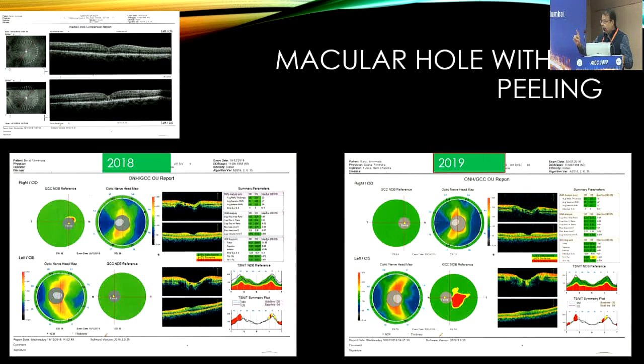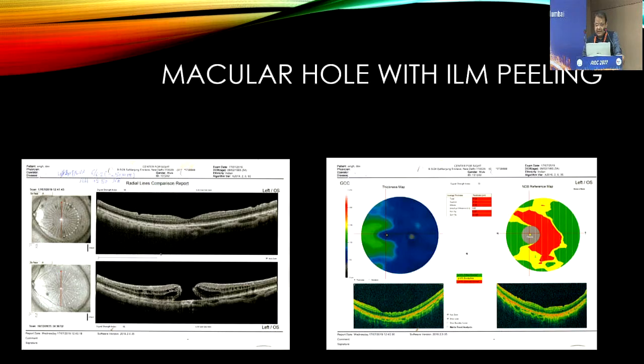These are sequential pictures — I am not talking about short-term gains, I am talking about long-term outcomes. This is another patient of macular hole with type 1 closure, and you can see the huge red area here — a huge area of ganglion cell loss.